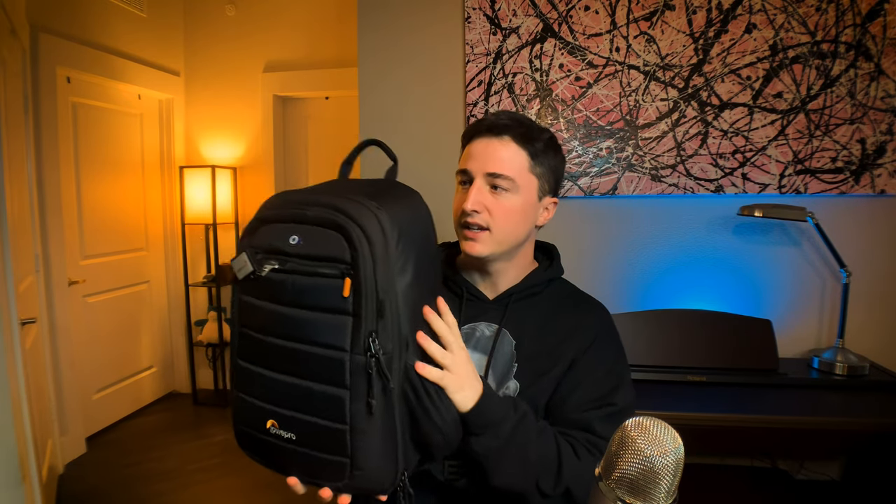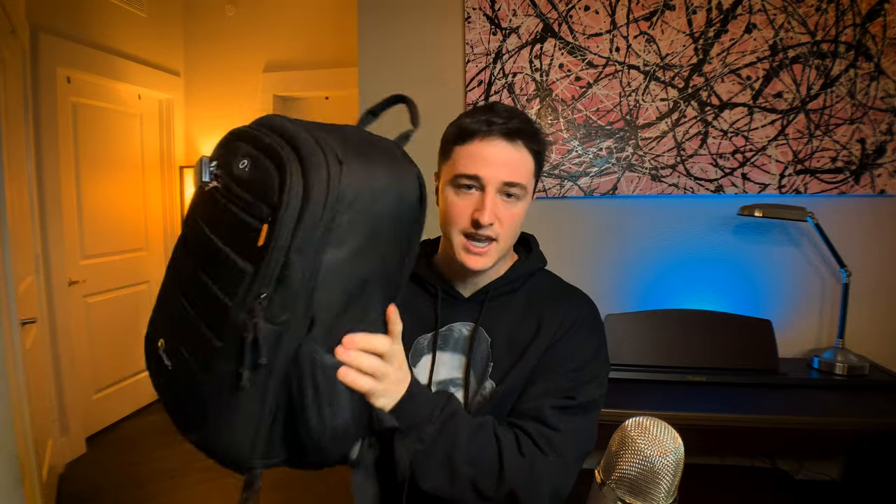If you watch my channel at all, you know I like bags. I spent the better part of a year trying to find the perfect call bag as a resident, and I did find it — it's this one. I made a video on it, all the insides and how I pack it out. It's a camera bag by Lowepro, and it's what I carry day-to-day as an ophthalmology resident. The way it's compartmentalized lets me open it up and go right for whatever I need.